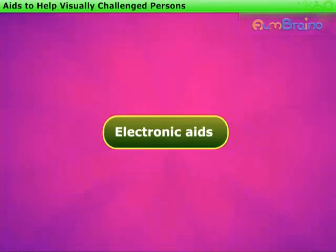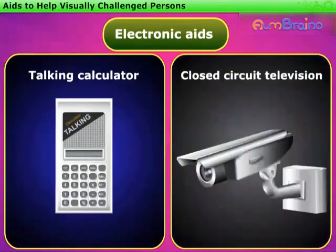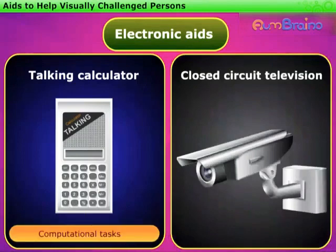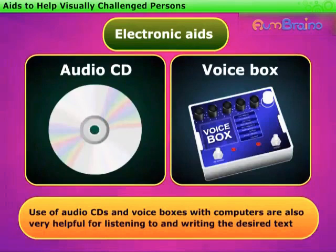Electronic aids, such as talking calculators and closed circuit television, are available for performing many computational tasks and enlarging printed materials with suitable contrast and illumination respectively. Nowadays, use of audio CDs and voice boxes with computers are also very helpful for listening to and writing the desired text.